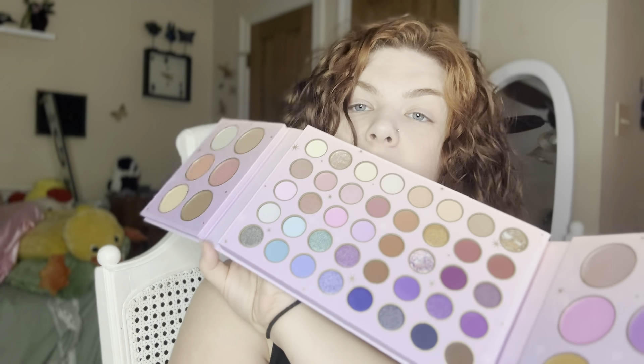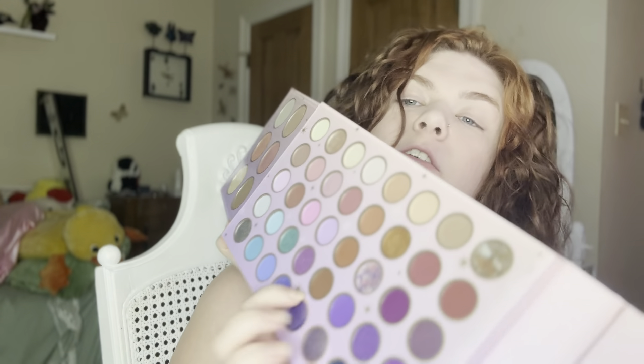This one is the 52-shade face and eye palette. It looks about like this — we have some bronzers and highlighters that fold out, some blushes, then a light purple and pink blush. I like that purple; we'll see how that looks. And then just a variety of different pastel shades for eyeshadow, so we'll try the bronzers and highlighters.